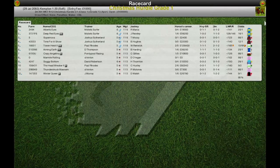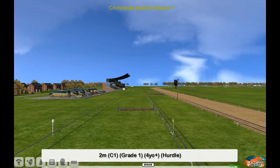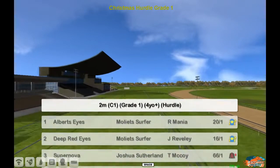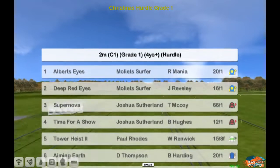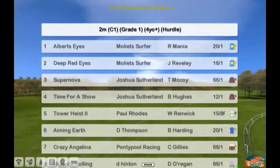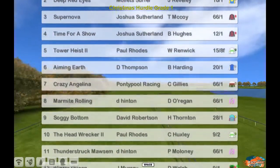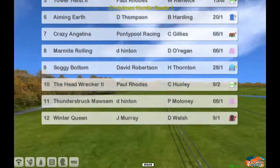The Christmas Hurdle, a Grade 1, 2 mile race. Good field, healthy size. Up at the top: Albert's Eyes for Molly at Surfer, Deep Red Eyes, Supernova, Time for a Show, Tower Heist the 15 to 8 pre-race favourite, Paul Rhodes, Aiming Earth, Crazy Angelina, Marmite Rolling, Soggy Bottom, The Head Wrecker, Thunderstruck Mawson and Winter Queen for Jim Murray.